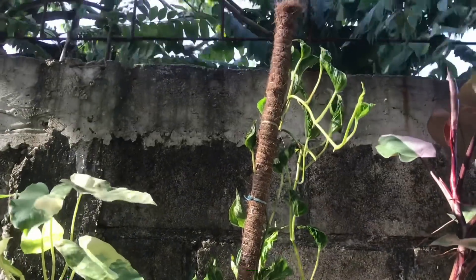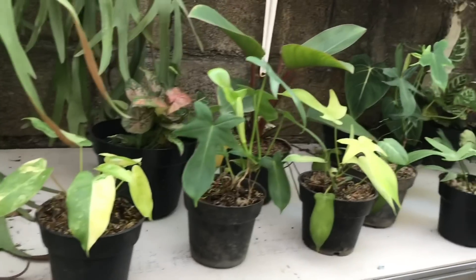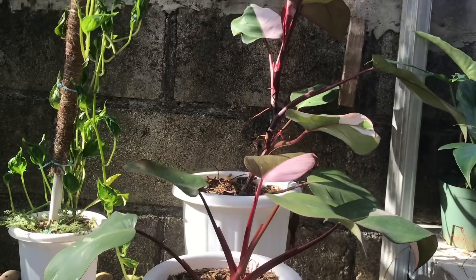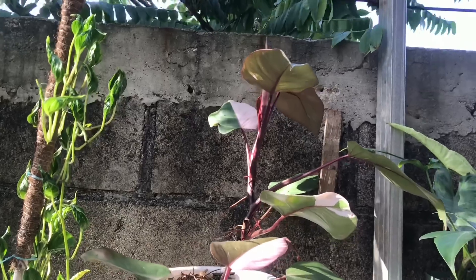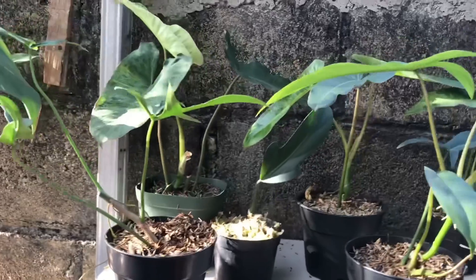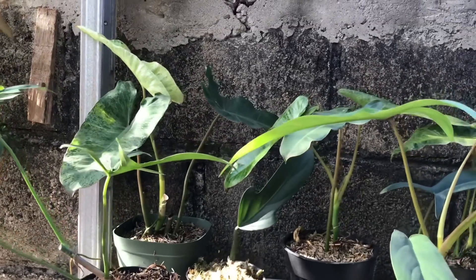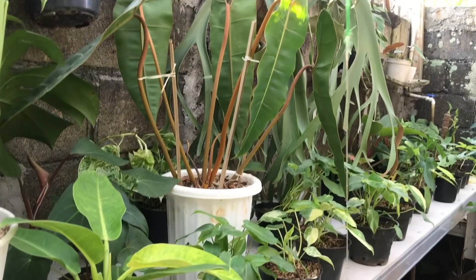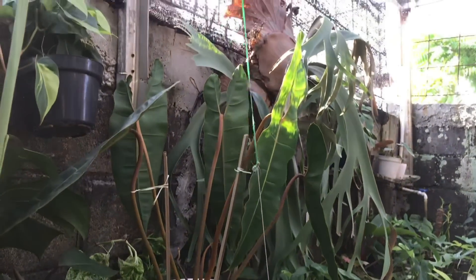Kali ini saya ajak teman-teman melihat koleksi di nursery Sukatanaman 88 yang berada di Bojongsari, Depok. Baru kali ini saya mereview di Sukatanaman 88. Ternyata tanaman variasinya lumayan banyak. Koleksinya apa saja, yuk tonton sampai habis. Harga masih bisa nego dan juga kita bisa belanja online.